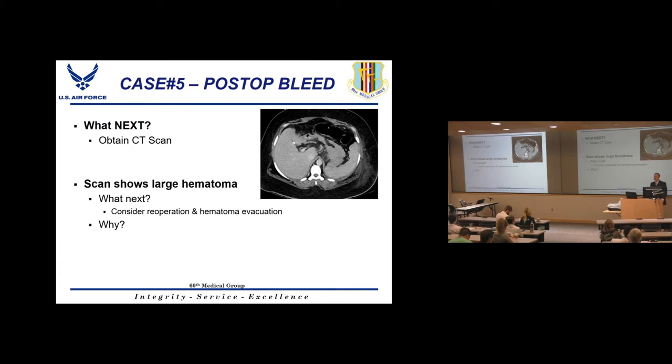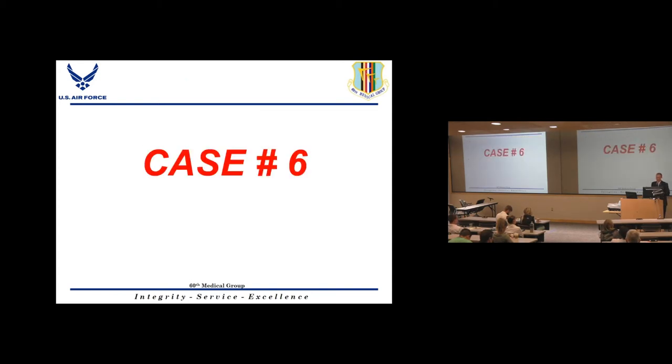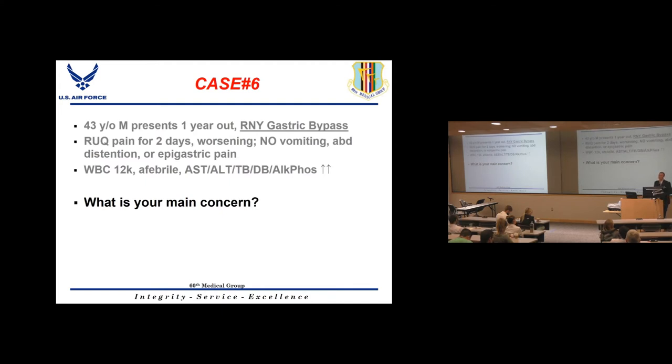When you go back to evacuate a hematoma, you probably won't find the bleeding vessel. These are usually small bleeds, most likely from the greater curve vessels divided with the energy device rather than from the staple line itself.